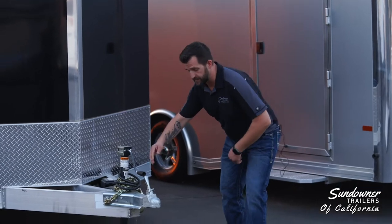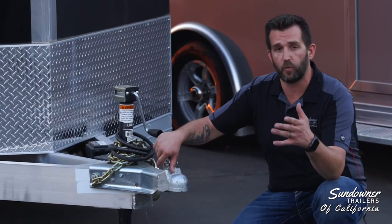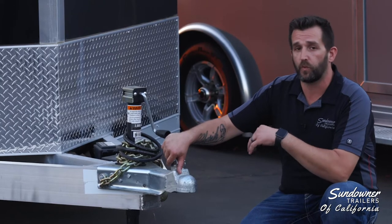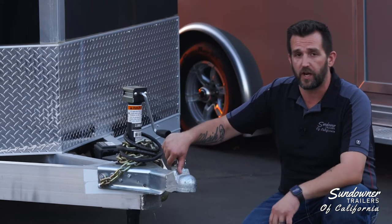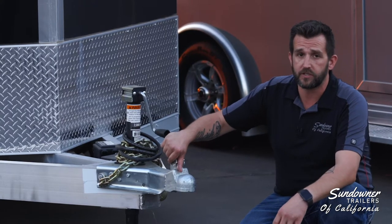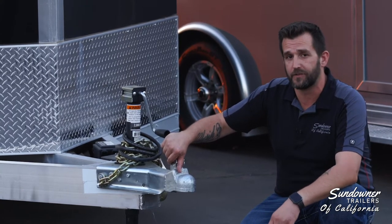Typically speaking, the bumper pull difference really is putting all the weight behind the back of the truck, whereas a gooseneck trailer puts the weight right over the axle of the truck, so it's more stable and allows you to carry more weight. Let's go take a look at one of those and talk about some of those differences.